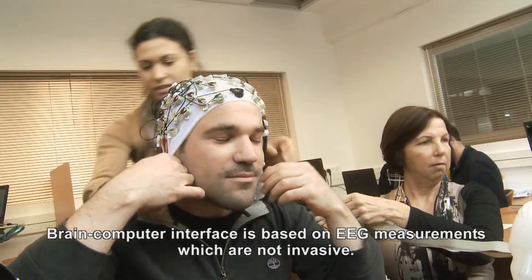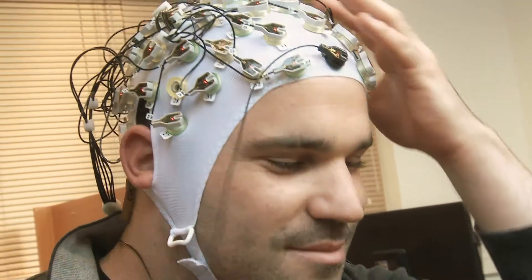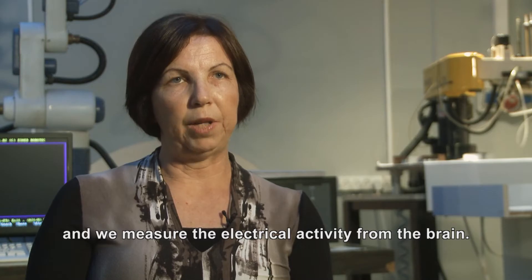Brain-computer interfaces are based on EEG measurements, which are non-invasive. We have a cap with EEG electrodes which people can put on their head, and we measure the electrical activity from the brain.